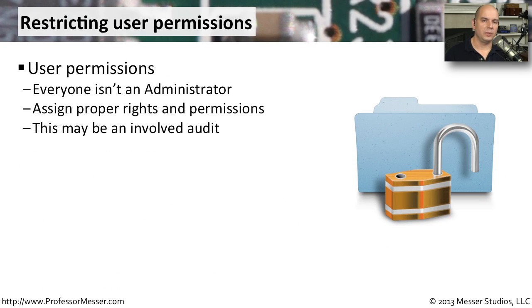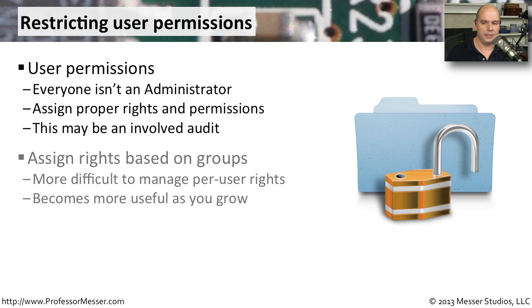Another good best practice is to limit access to information. You don't want everybody to be an administrator on the network. Only assign the rights and permissions necessary for someone to do their job. Unfortunately, this may involve an audit, especially if the organization has in the past given a lot of different people administrator access. You may have to modify or reel in those administrators and give them permissions that better fit what they need to do.